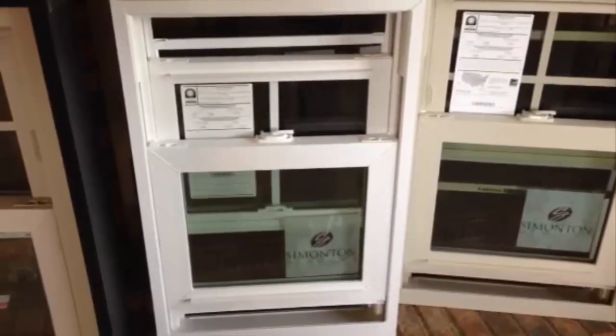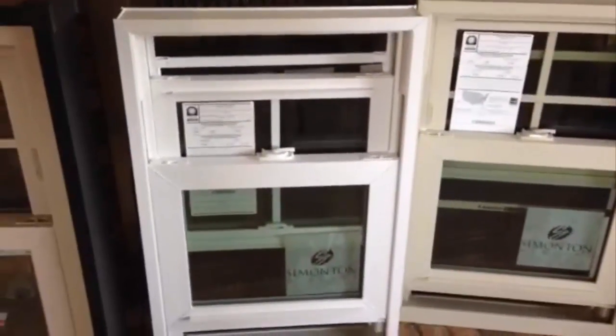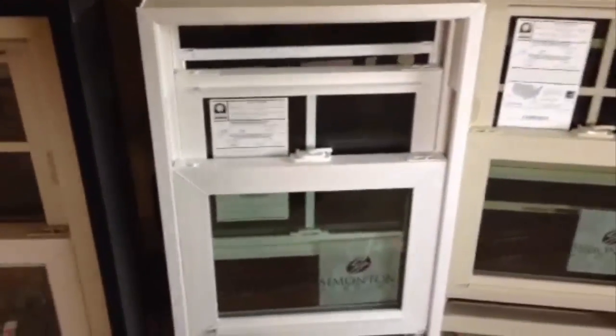It comes in two colors: white and tan. This is a double hung — as you can see right here, I've got this one open. Beautiful windows. I want to touch base real quick with the numbers on it. Solar heat gain is already at 0.19 on this. Visible transmittance is at 0.44. Energy Star rated.